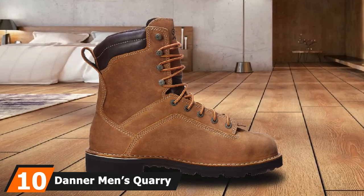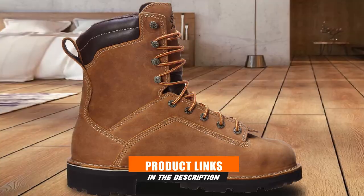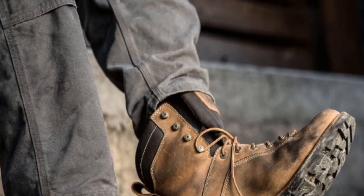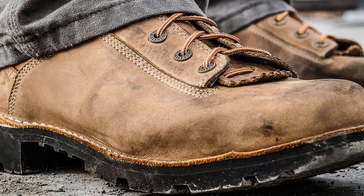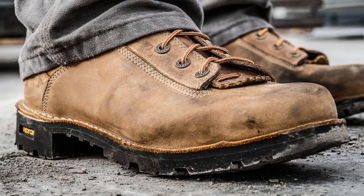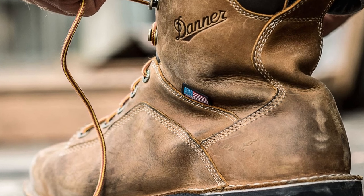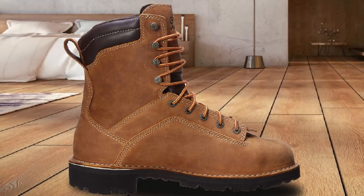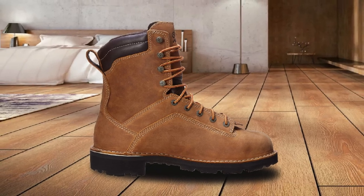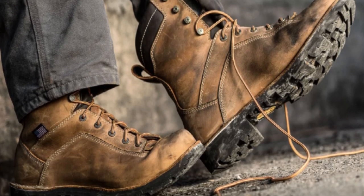Finally, the number ten position is held by the Danner Men's Quarry USA 8-inch Work Boots. These are among the most protective work boots available, featuring safety steel toes, breathable Gore-Tex waterproofing membranes, and Vibram Quarry outsoles for solid traction on slippery surfaces. They also come with Ortholite footbeds that cushion feet consistently throughout the workday — essential when walking all day on hard surfaces. These boots are manufactured using a triple-stitch-down method, making the construction extremely solid and durable under demanding use.